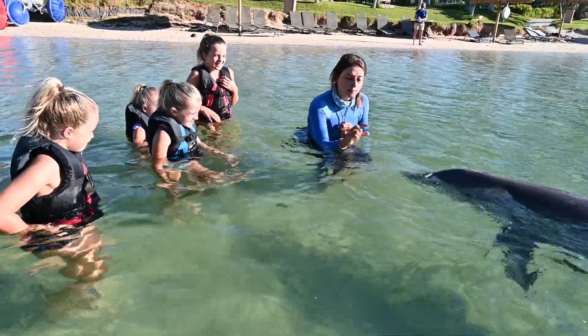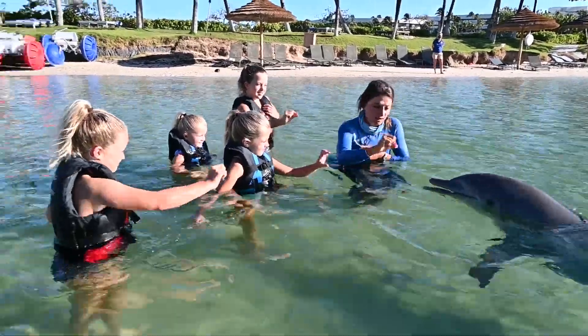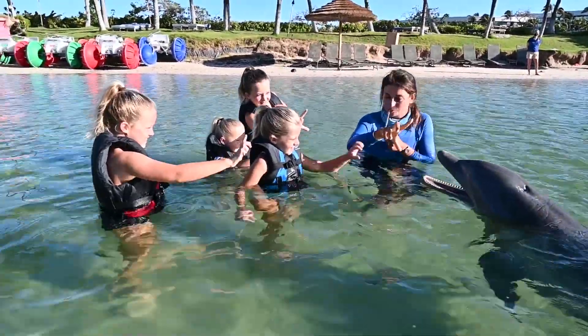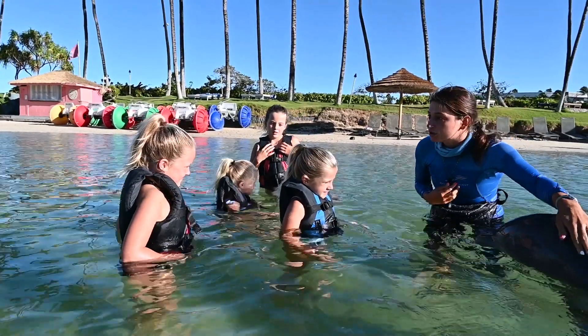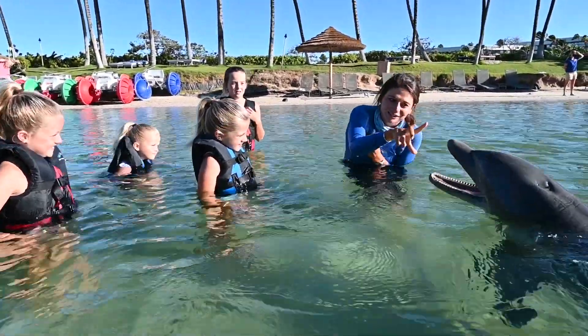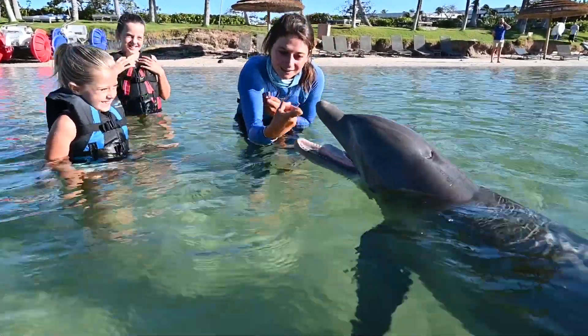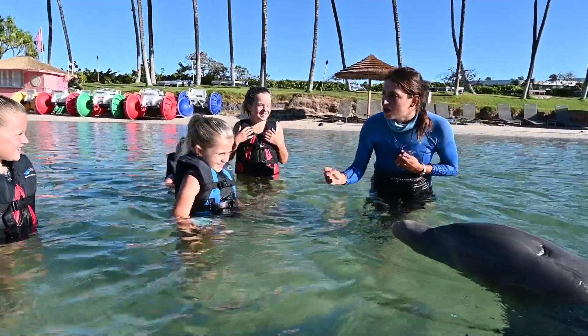He even gave me a high five — an air high five! What about his mouth? Yes, we can ask him to open his mouth. Have your fingers ready and open them up. We made sure Malu was looking great. They've grown up learning how to participate in their own health care. Asking Malu to open his mouth lets us look at all his teeth and his tongue. We can even check on their lungs.